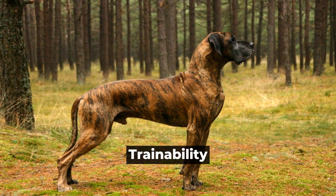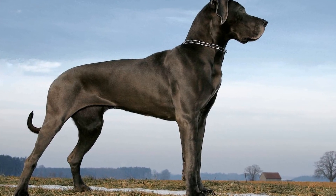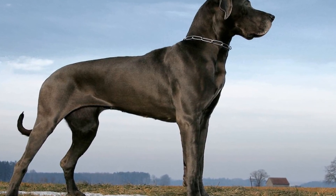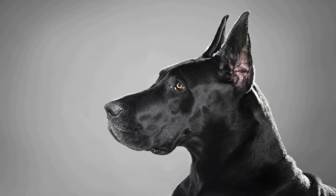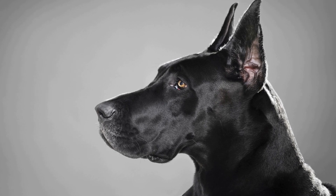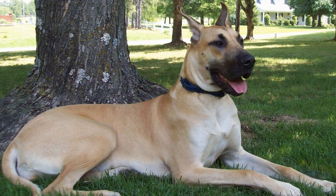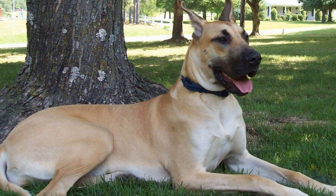Trainability. Trainability is another crucial factor to consider when choosing a family dog. Great Danes are generally intelligent and eager to please, which makes them relatively easy to train. However, they can be stubborn at times and may need consistent training and socialization from an early age.